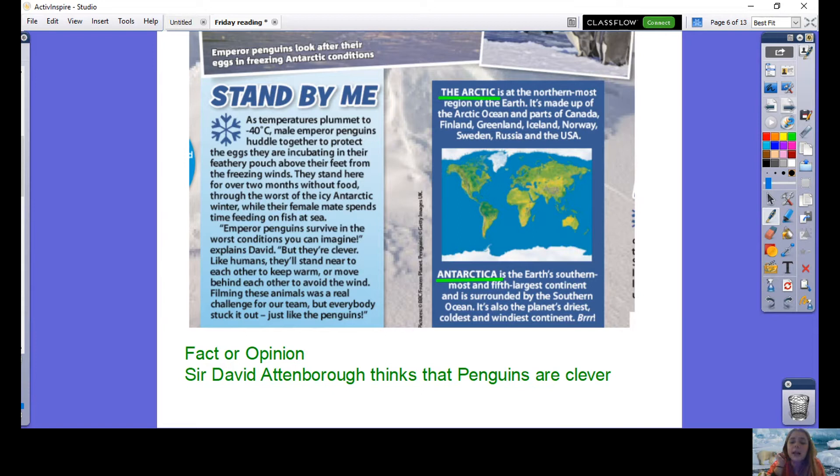Why do you think the words 'The Arctic' and 'Antarctica' are both written in capital letters? We wouldn't normally write the entire word in capitals. The main reason is to use them almost as subtitles — we know this part talks about the Arctic and this part about Antarctica. Another reason is that some people get confused between the Arctic and Antarctica, so the presentation might be a clever way to help people learn the difference — the Arctic is in the north and Antarctica is in the south.